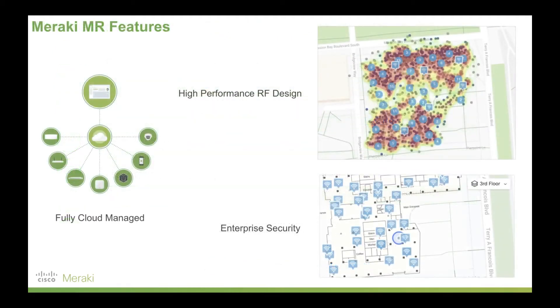The features of Meraki access points start with being fully cloud managed — everything is cloud based. You can log in remotely, log in from home, and anywhere with an internet connection you can monitor and manage your network. Devices can be shipped to sites and have someone who's not even in IT plug a device in — zero touch provisioning. You can even configure devices before they arrive at one of your branch locations.